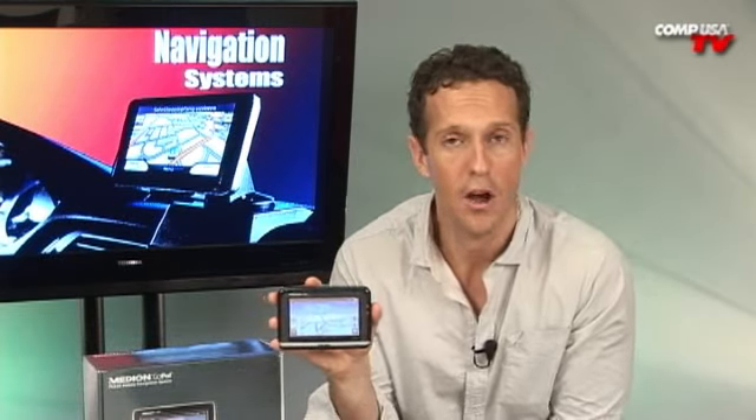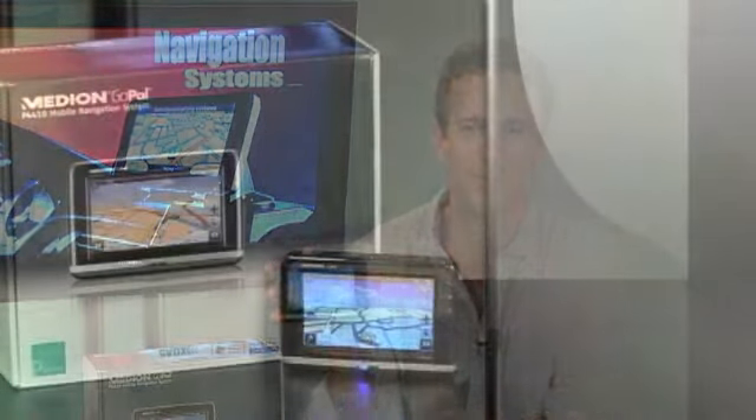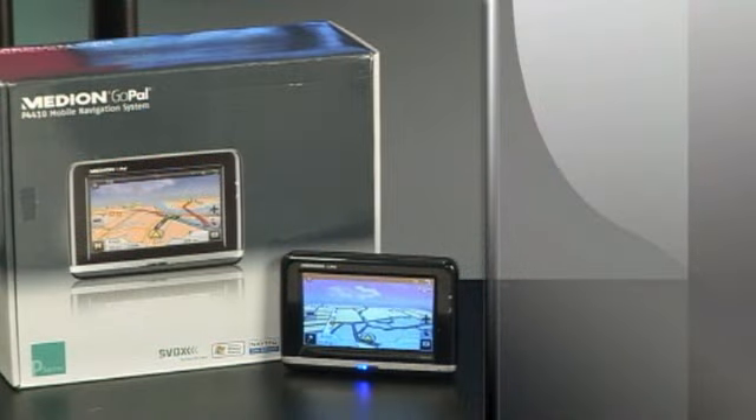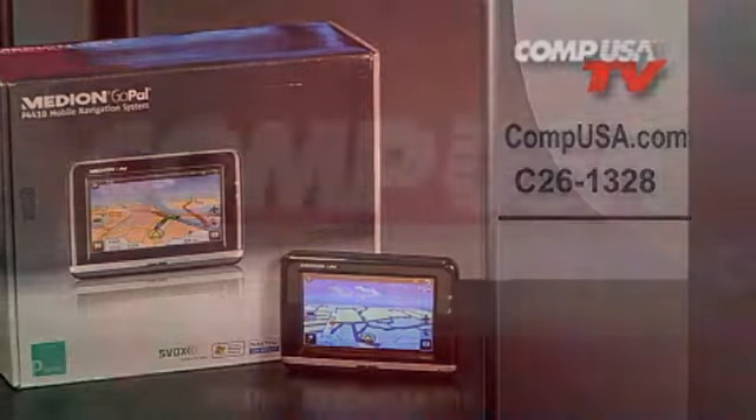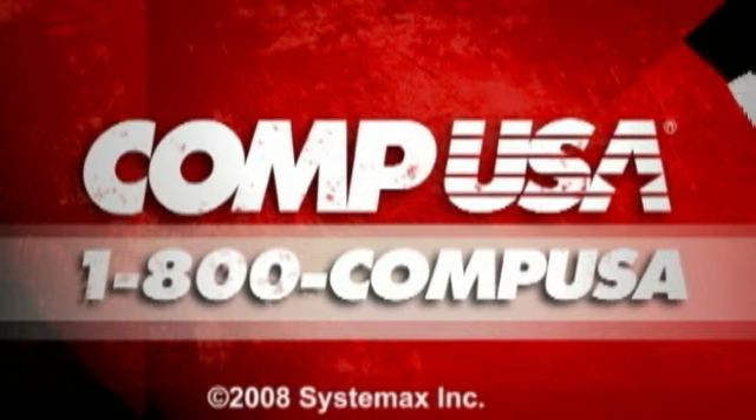If you've been trying to decide what kind of GPS to buy, make sure you get one with all the features you want and then some. It's right here — the Medion Gopal P4410 4.3 inch GPS covers everything for you, so you don't have to worry on long road trips or just your daily commute. From entertainment to driving directions, you'll have it all with the touch of a button. To learn more, go to compusa.com and search for C26-1328, or give us a call at 1-800-COMP-USA.